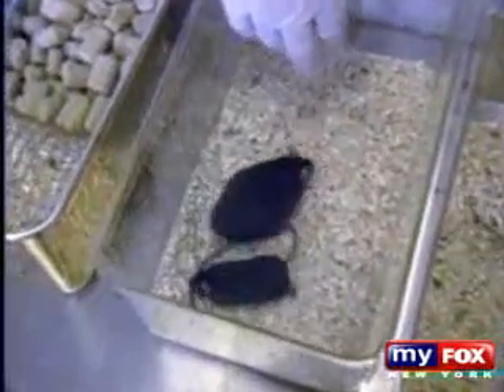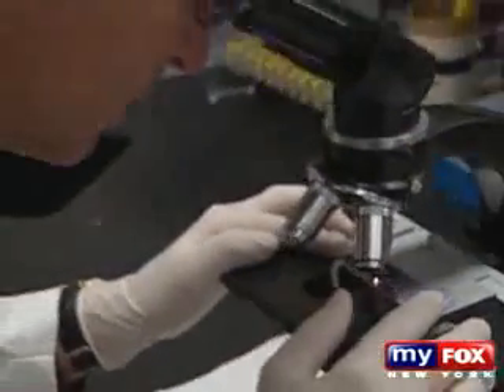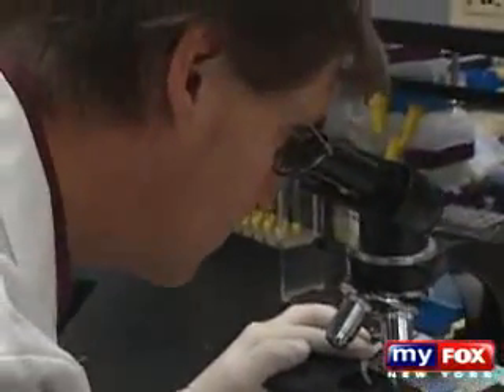Dr. Vom Saal says they have tested bisphenol A in animals and the results are disturbing. "We started testing it at levels tens of thousands of times below what anybody had ever tested before, and found that it profoundly damaged the male reproductive system. Now we know it causes brain damage, and it causes breast cancer and prostate cancer."